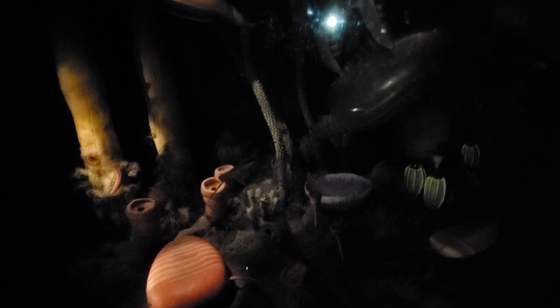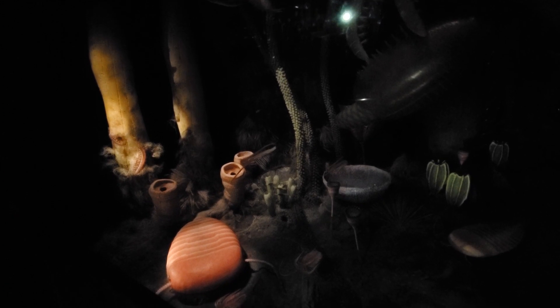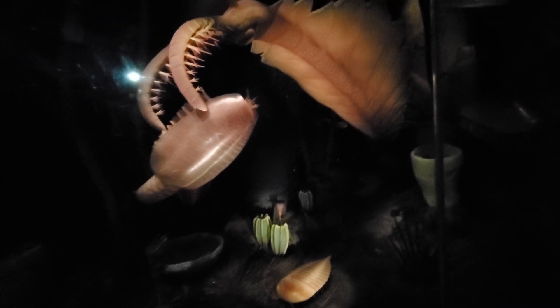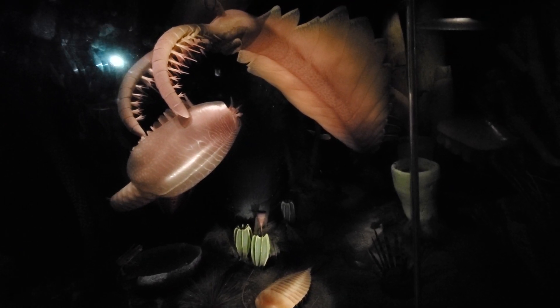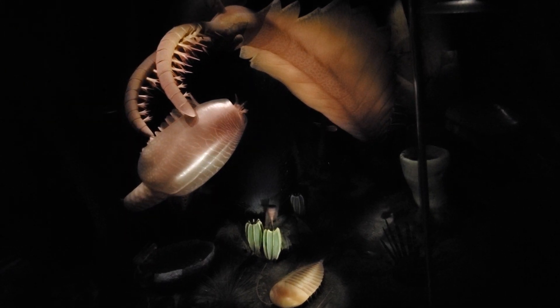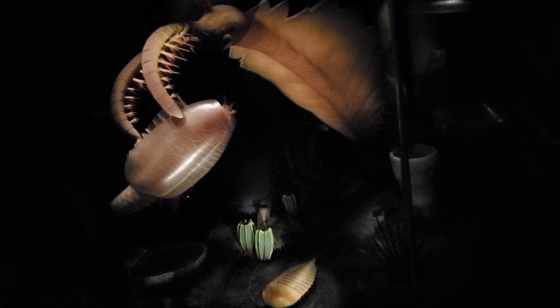Sidnea prowls the muddy seafloor, while Aeolus ranciocharis glides above. In the midst of concealing sponges looms the large predator Anomalocaris. Its prey, the primitive crustacean Canadaspis, swims desperately to avoid capture in the spiked claws.